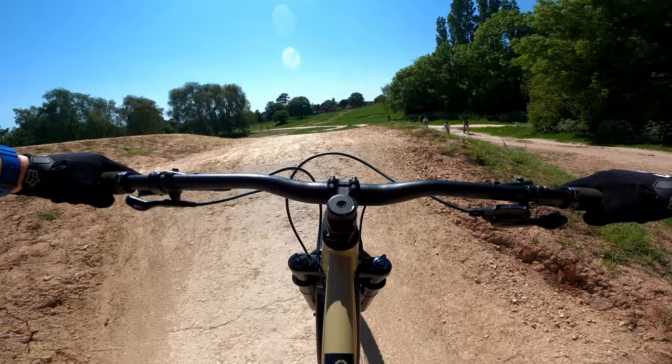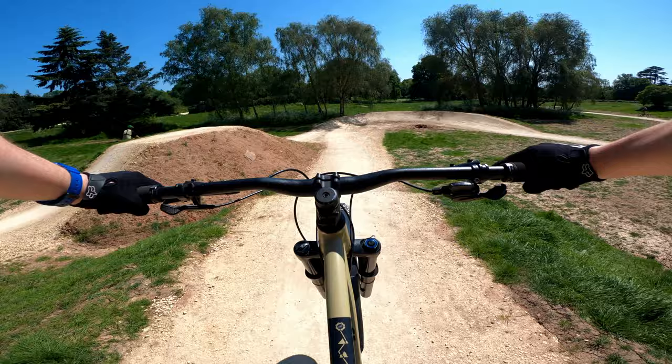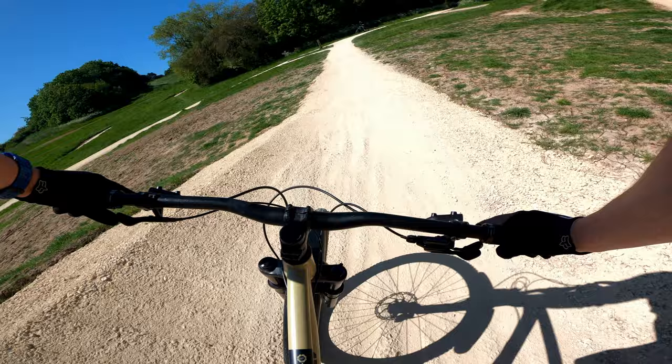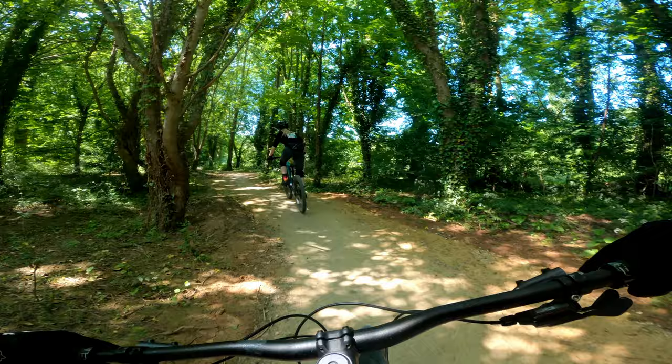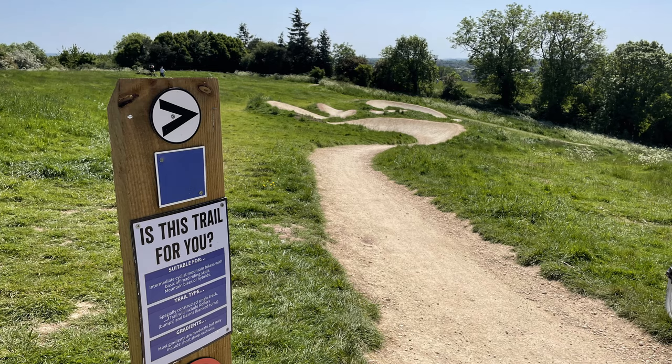The skills area also serves the purpose of getting you ready to head out onto the trails and ride some features, which was a good thing for Jim — and you'll see why in a minute. After having a play there, we went off in search of some more fun. The trails here are more like a loop around the common with a mixture of gradual climbs and varying descents. For the most part these trails are easy paths, but it's the downhill sections where the fun really starts.